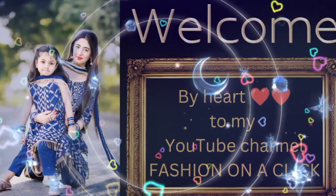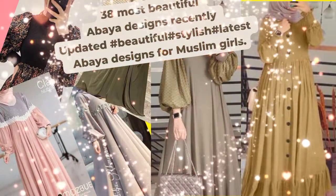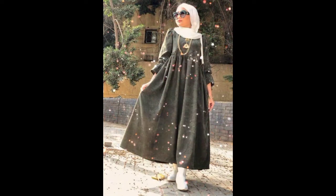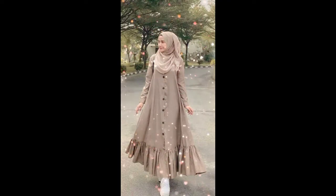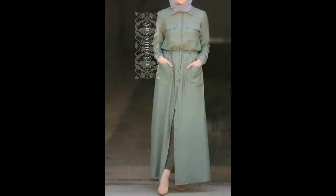Hey guys, Assalamu Alaikum, welcome and welcome back to my channel Fashion on iGlik. I am here with you with another very informative video which is about latest abaya designs 2022 collection.